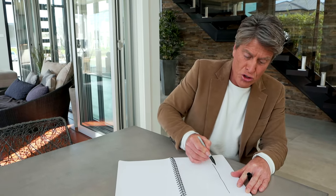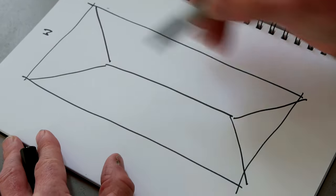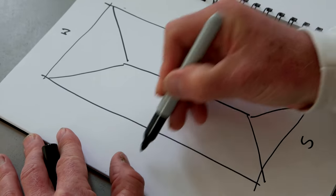Depending on where you put your skylight on the roof will affect the type of light you get. Think of it this way: draw your roof plan with your ridge down the centre and perhaps two gables at either end, then locate your north, south, east and west points.